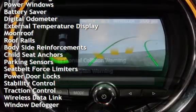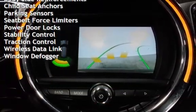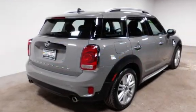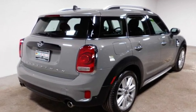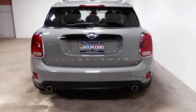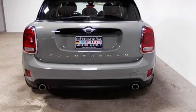Power steering, power windows, battery saver, digital odometer, external temperature display, moonroof, roof rails, body-side reinforcements, child seat anchors, parking sensors, seat belt force limiters, power door locks, stability control, traction control, wireless data link, and window defogger.